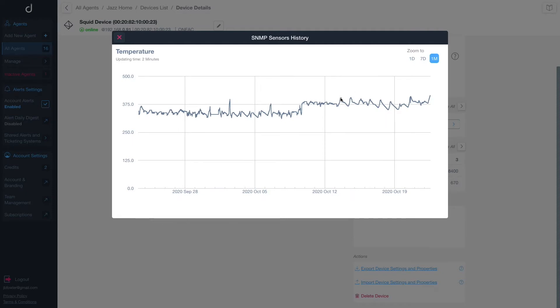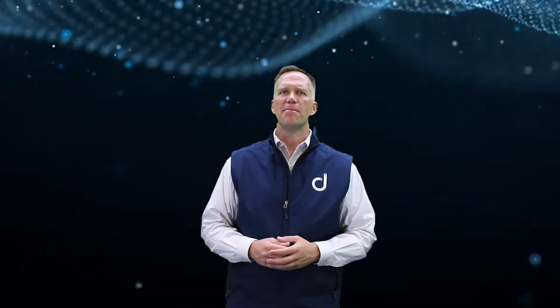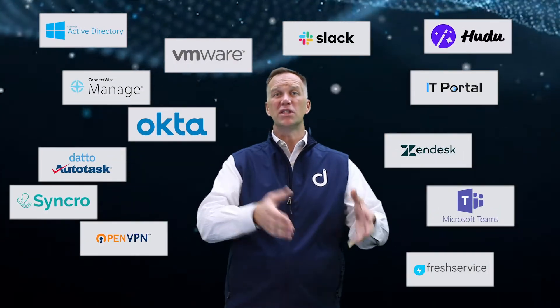Domotes is fast to deploy and automatically starts discovering all the assets associated with the network. It classifies these devices better than any other tool or service on the market. It maps the network so you get a proper assessment of how the network is configured. With integrations into PSA tools and channel-based messaging platforms you use daily, Domotes gives you the efficiency that your team needs.